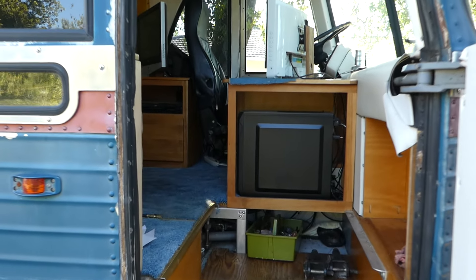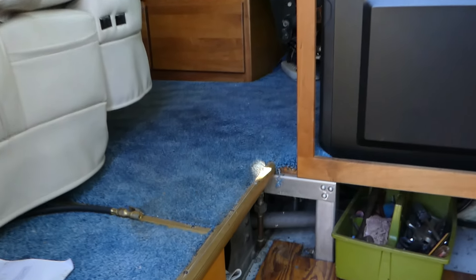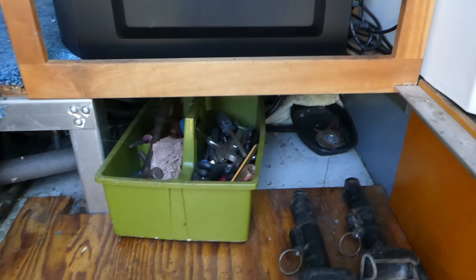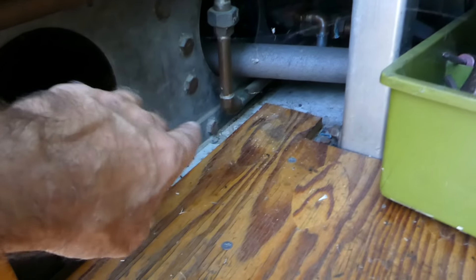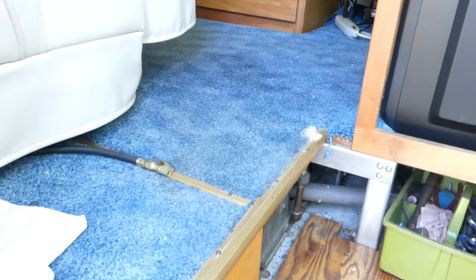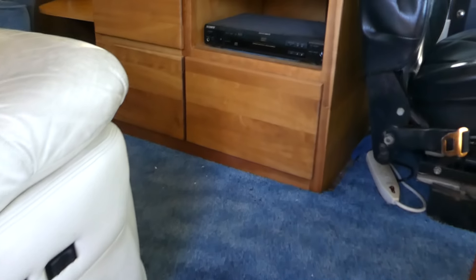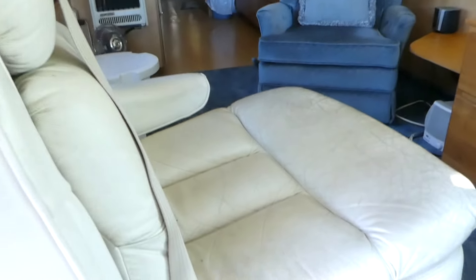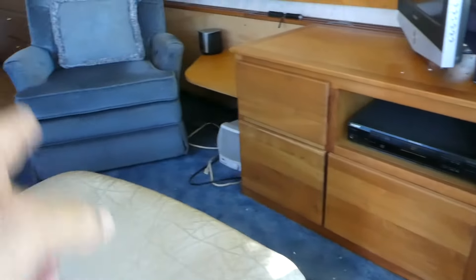Hi, this is Robert with NorCal Online Auctions, and this week I've got a real nice bus conversion. As we're walking in, this guy — when he does something, he does it right. Everything is copper; he went through and rewired and redid this entire conversion. The only thing that really looks dated in here is the carpeting and that blue chair, which isn't fixed. Everything else looks modern, so get rid of that chair and you're in pretty good shape.